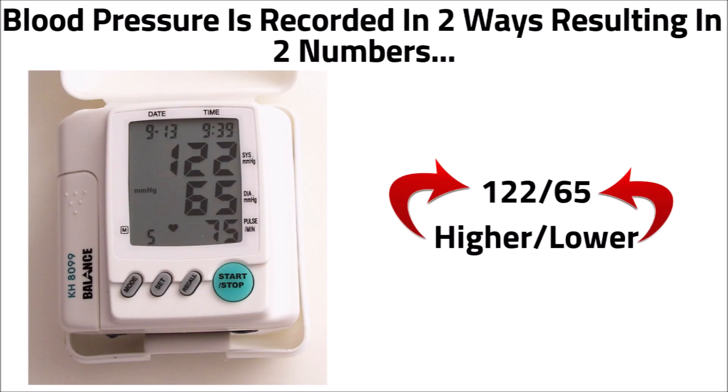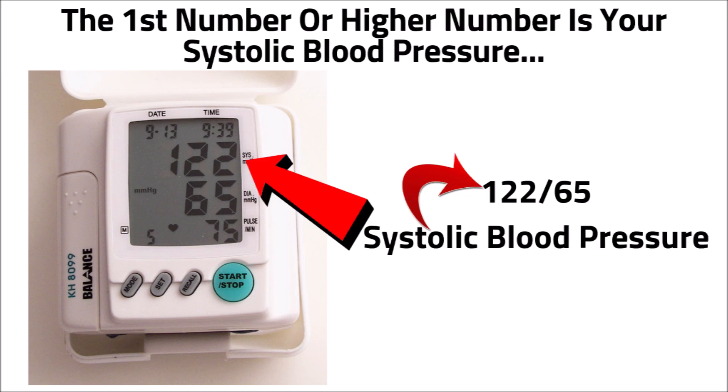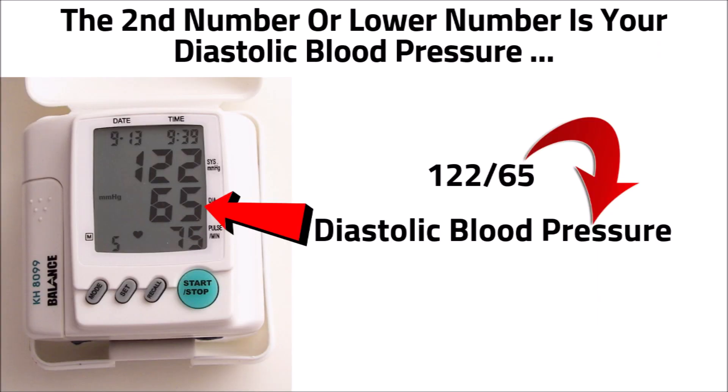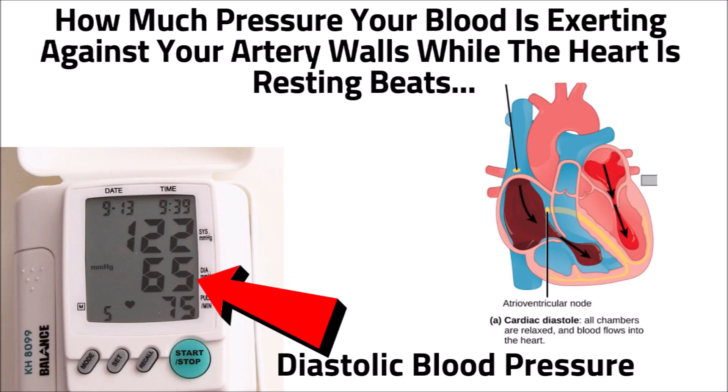Blood pressure is recorded in two ways, resulting in two numbers: the higher number and the lower number. The first, or higher number, is your systolic blood pressure — this indicates how much pressure your blood is exerting against your artery walls when the heart beats, pumping blood out. The second, or lower number, is your diastolic blood pressure — this indicates the pressure while the heart is resting between beats, refilling with blood.